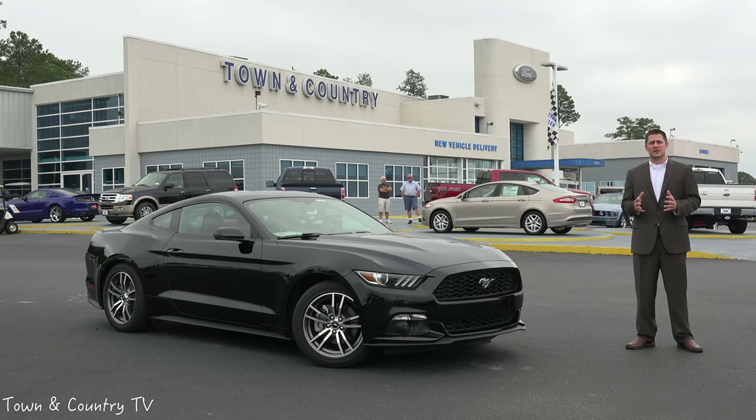For the first time in 30 years, Ford Motor Company is putting a turbocharger back into the Ford Mustang.